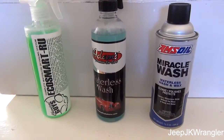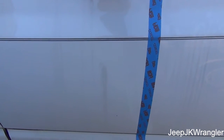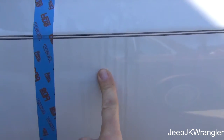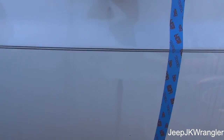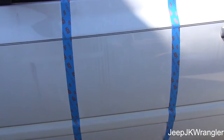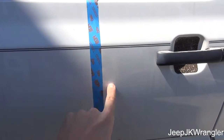Now let's go out to the car. Here is the car we're going to be working on — make and model don't matter. This car has not been washed in several months; it's been through a lot of rain and there's a lot of road film on it, but there's no dirt like mud or salt. This side I'll use Chemical Guys, this side Adams, and this side Amsoil.